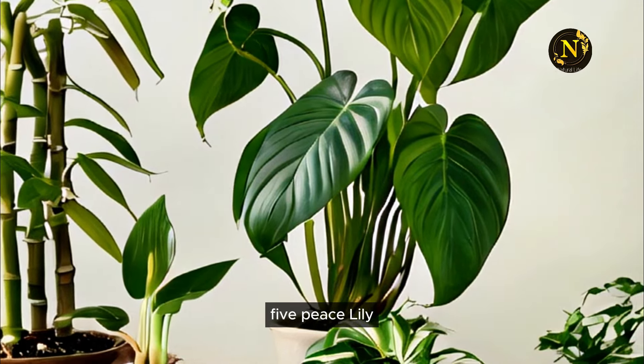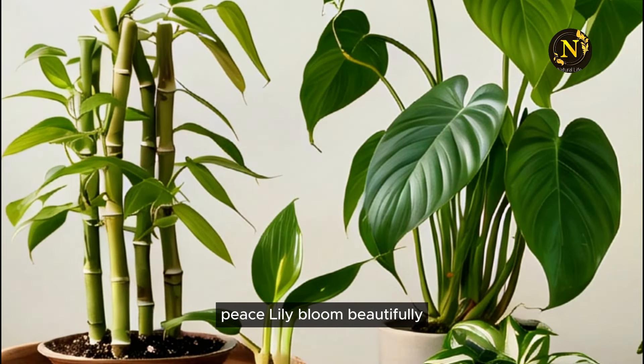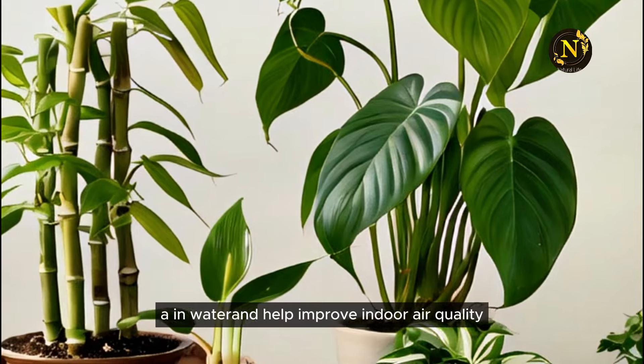5. Peace Lily. Peace Lilies bloom beautifully in water and help improve indoor air quality.